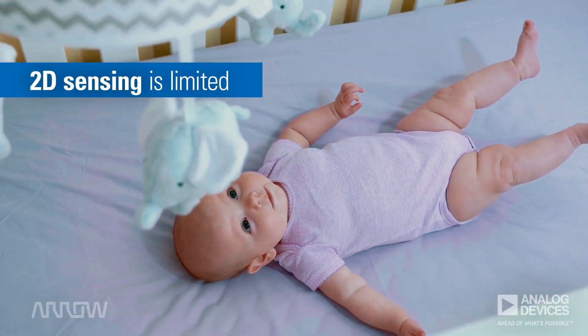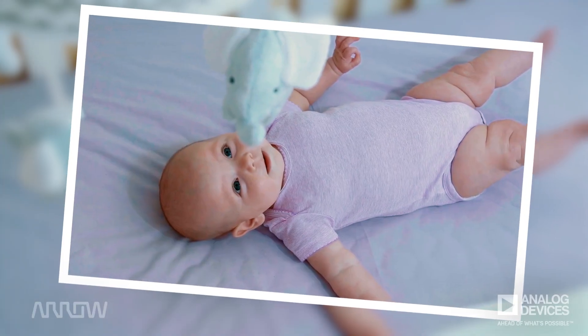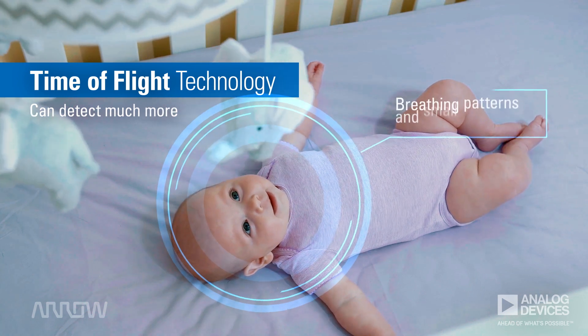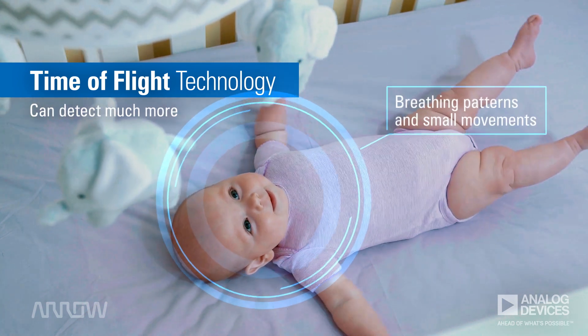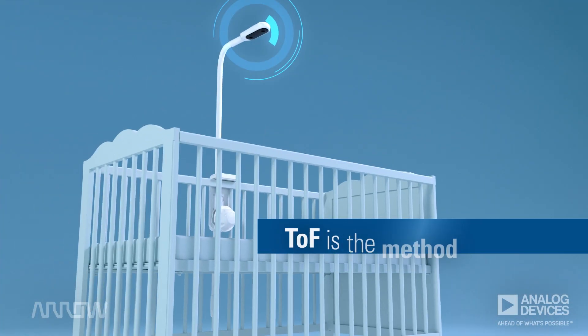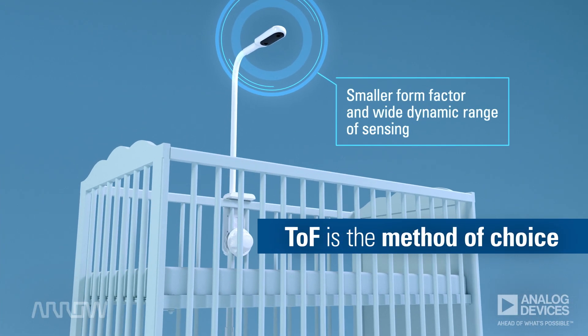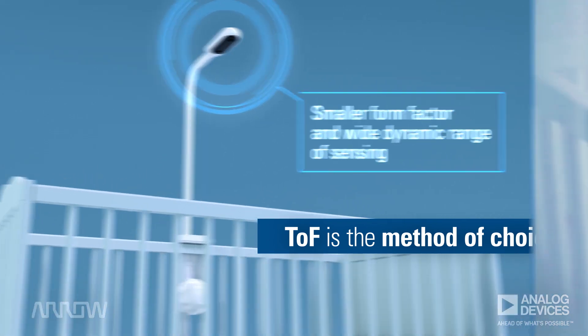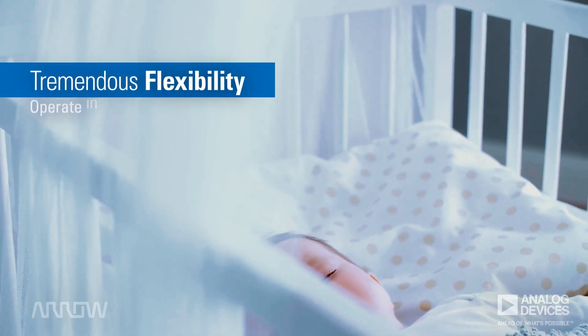2D sensing can't distinguish between a real baby and a photograph. Yet with time of flight technology, this new baby monitor can actually detect a baby's breathing pattern and other small movements in a hassle-free and contactless manner. Time of flight technology is also the method of choice due to its smaller form factor, wide dynamic range of sensing, and its ability to operate in virtually any nursery environment.